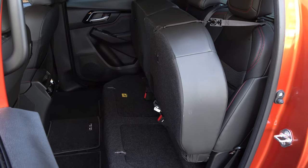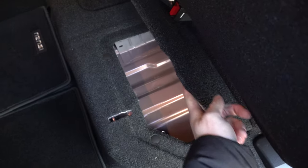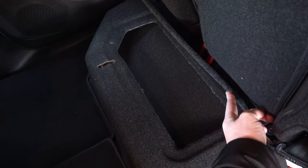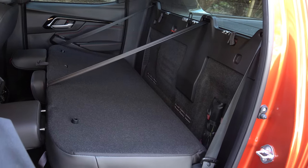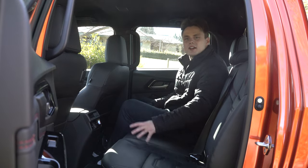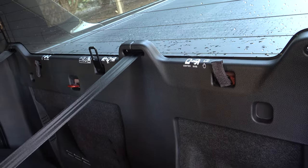For additional storage, you can lift up the base of the seat revealing an almost flat floor with storage trays to keep valuables hidden. You can also fold down the rear seat if you require a flat loading floor. For baby seats, it has two ISOFIX points on the two outboard seats and two top tether points behind.